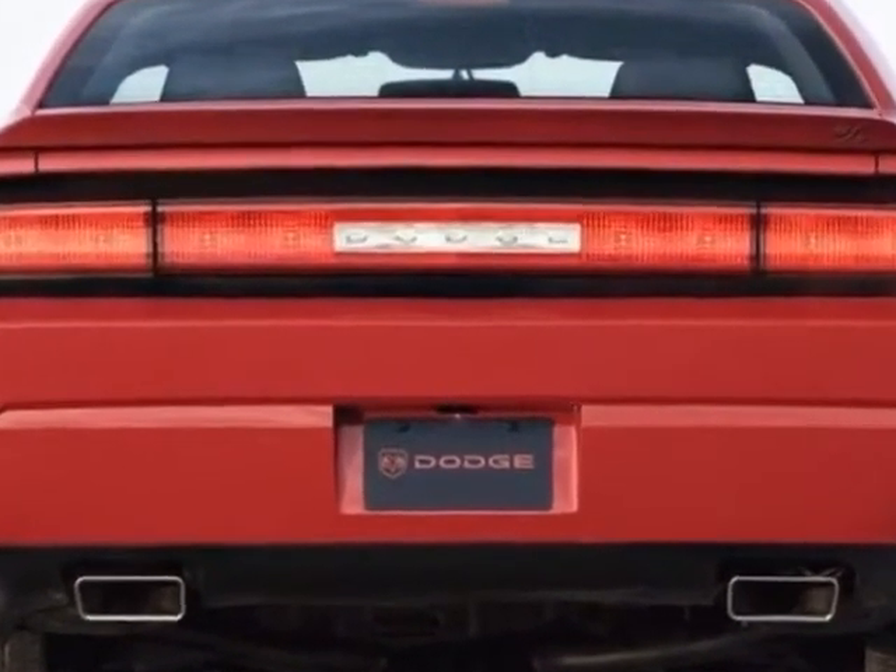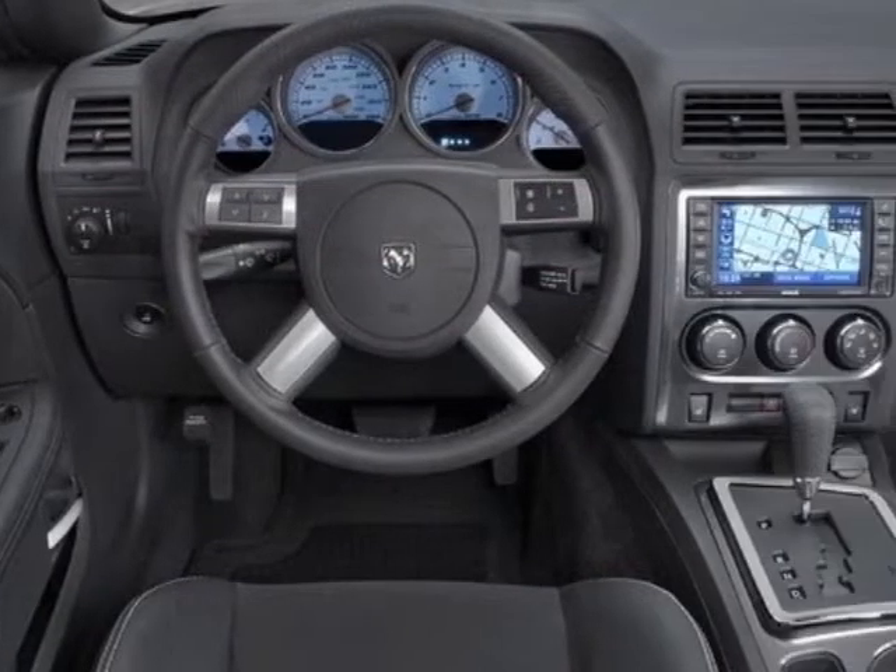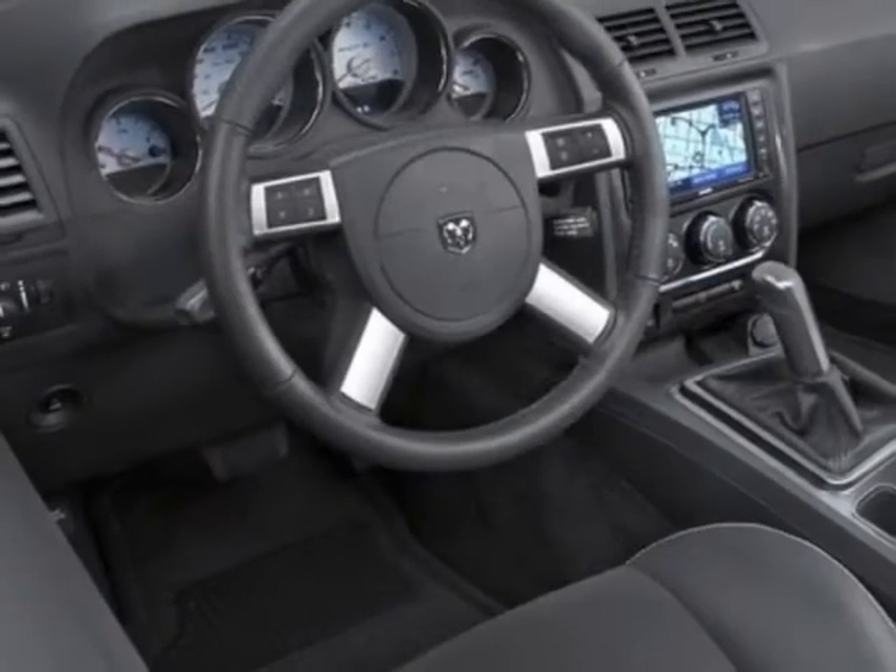Additional options for this vehicle include power locks, satellite radio, cruise control, passenger airbag, and heated mirrors.